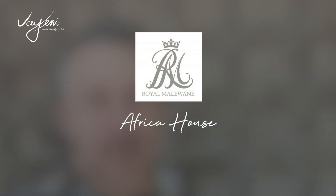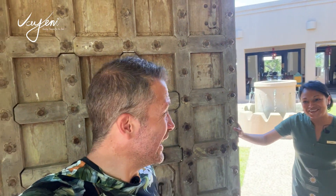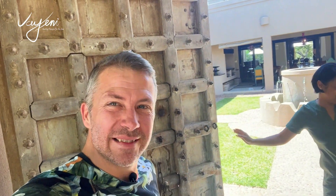Hello, good afternoon everybody. I am here at Roel Malawan. This is Africa House. Let me see if anyone's going to open the door for me. Look at that. Hi. Welcome. Welcome to Africa House.